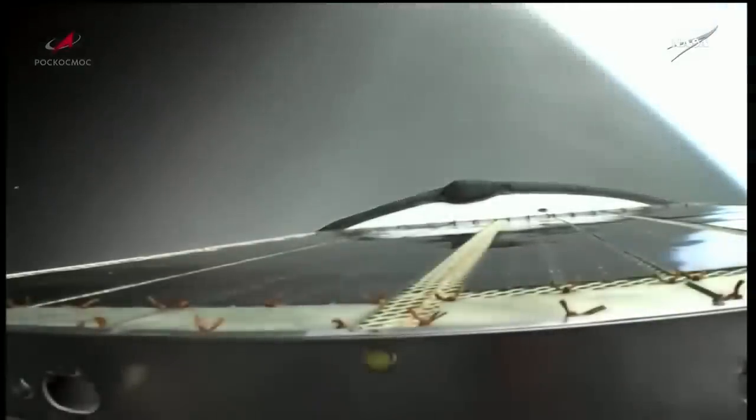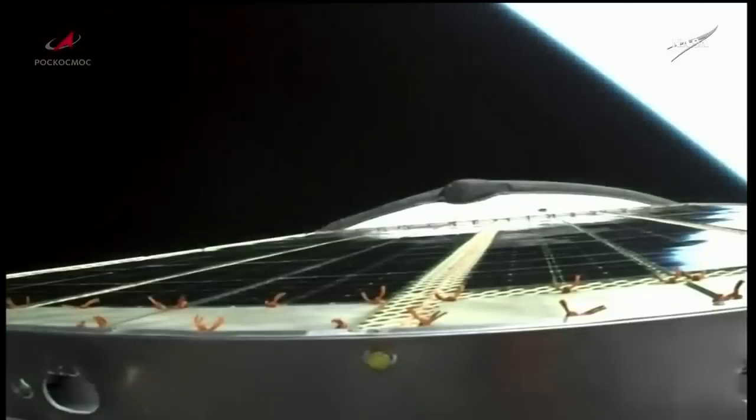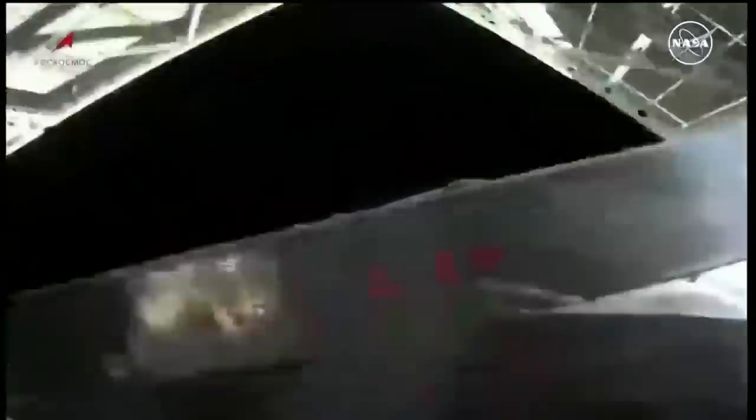The Progress is now in its preliminary orbit. Hopefully we will get a view here momentarily of solar array deploy. And there go the solar arrays.